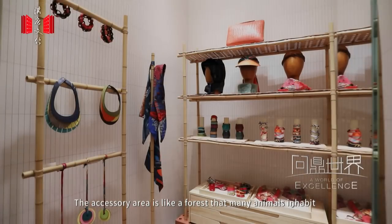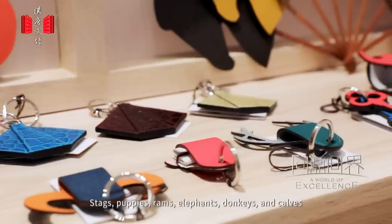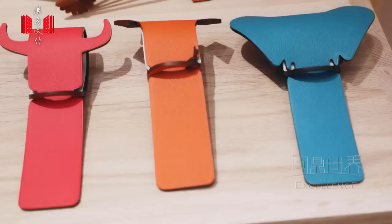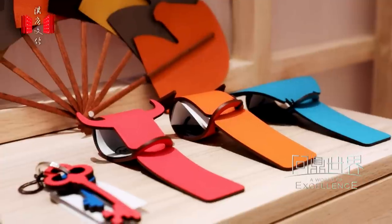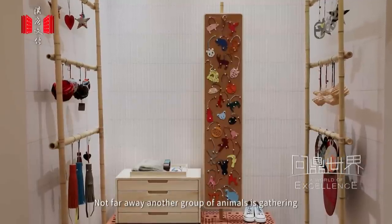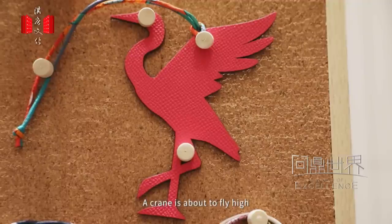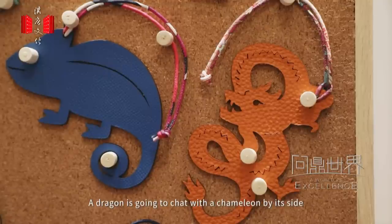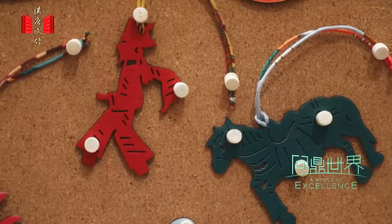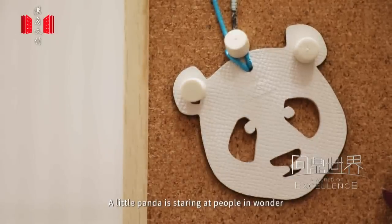The accessory area is like a forest that many animals inhabit: stags, puppies, rams, elephants, donkeys, and calves — everyone is a faithful guardian of the keys to their respective homes. Not far away, another group of animals is gathering: a tiger in the clouds, a crane about to fly high, a dragon going to chat with a chameleon by its side, a man holding a horse passing by, a delicate lotus flower blooming, and a little panda staring at people in wonder.